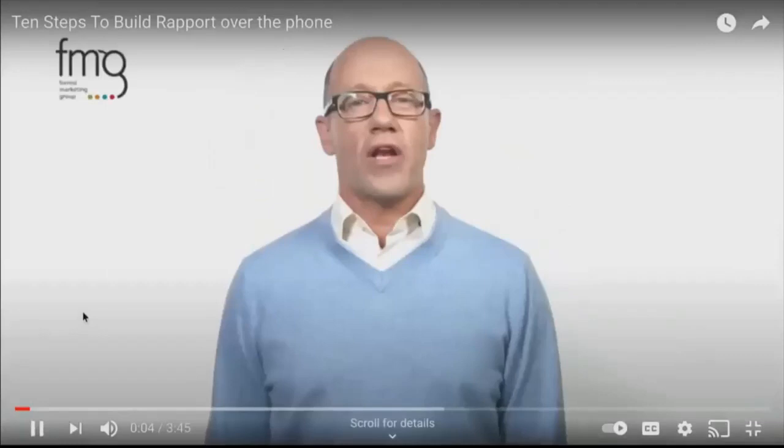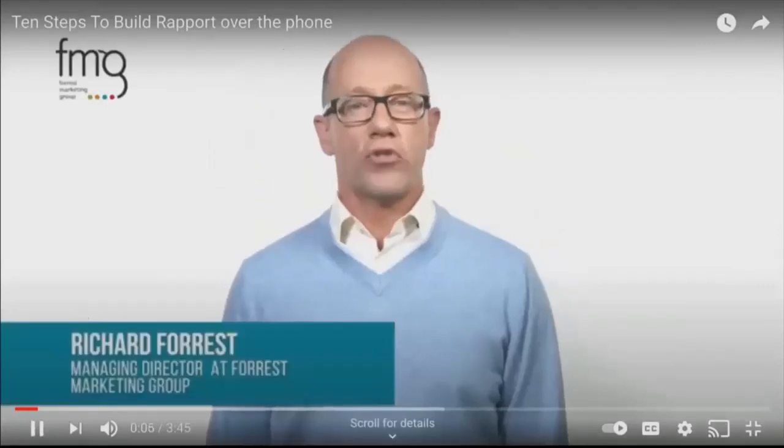When selling on the phone, the first and most important step is building rapport. Once you have rapport, your conversation is more relaxed, your prospect is more comfortable. They trust you more and they are more open to your suggestions and recommendations. So what are the key steps to rapport building on the telephone? These are my top 10.